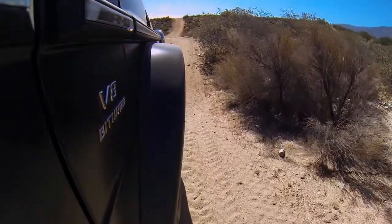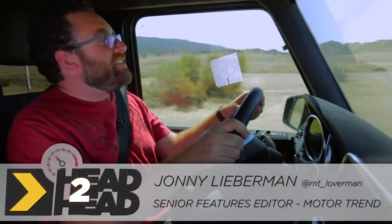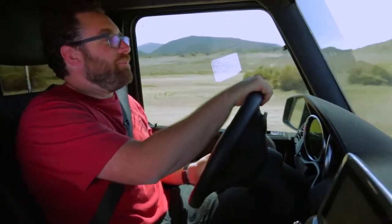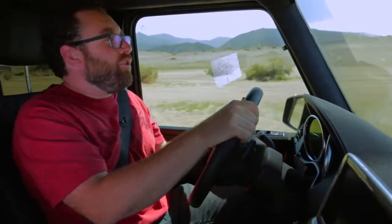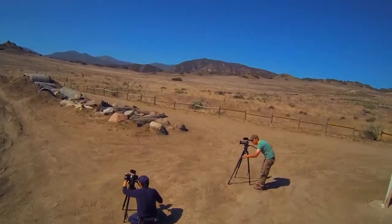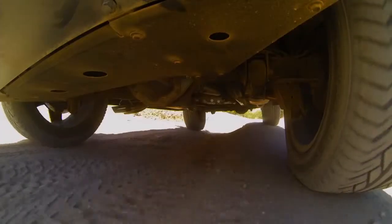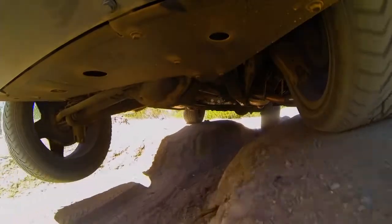So here we are in the Mercedes-Benz G63 AMG, or as we've affectionately taken to calling it the Mordwagon, which is German for murderwagon, because this thing is so black. Our camera guys have been complaining all day that this car is sucking up every ounce of light there is, not only because of the matte paint, but because it's just so evil. It is primitive. The G-Wagon first showed up in 1979, and I know from reading your comments that this truck is older than the great majority of you. This is a very old school approach to off-roading.